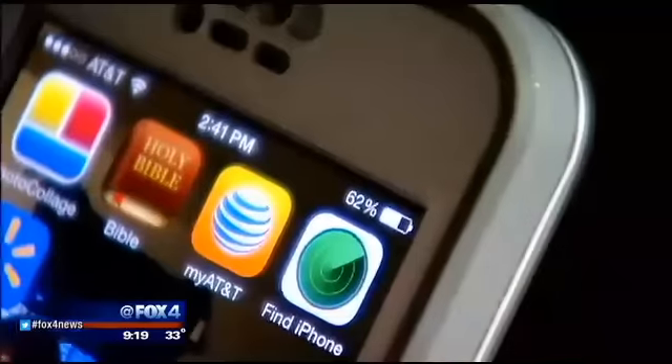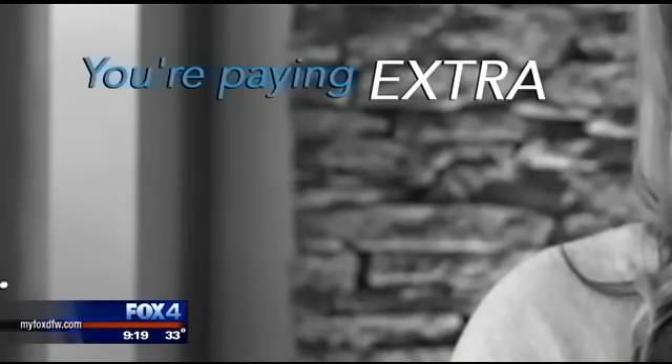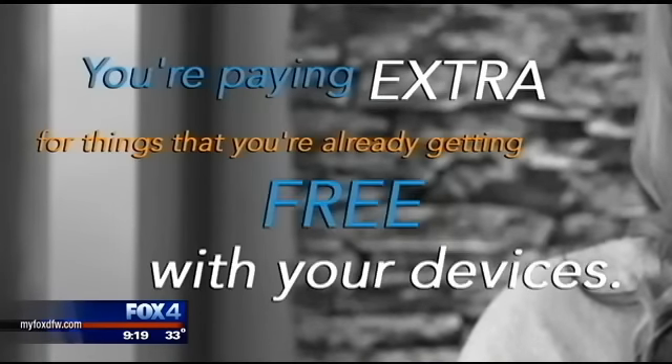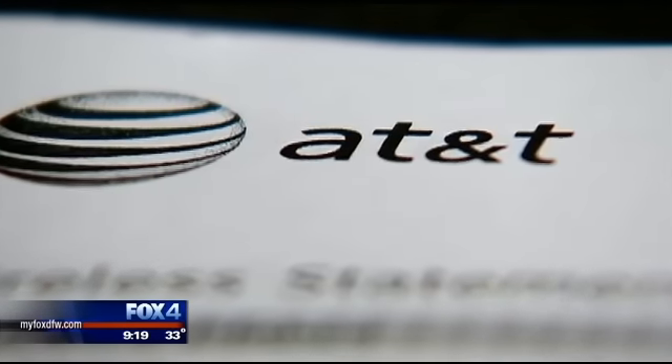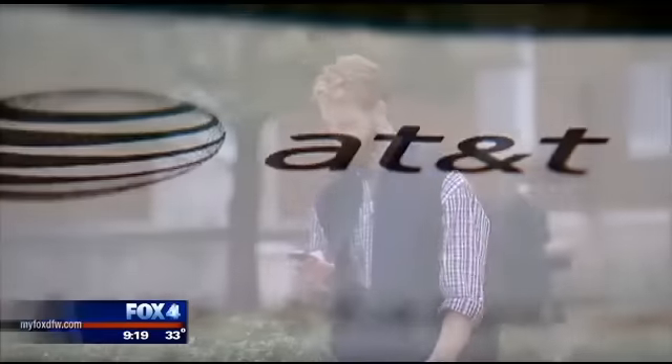Sounds familiar, right? Most of these features already come free and standard on many smartphones. You're paying extra for things that you're already getting free with your devices. AT&T insists there's true value here, since their paid service covers you even when your phone is out of warranty.